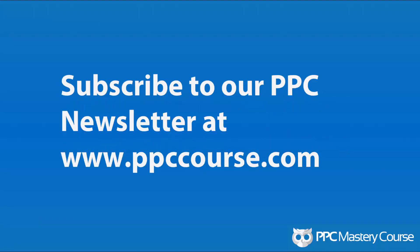And that's it for this video. Hopefully you enjoyed this tip and insight into 10 tools you can use for PPC. Make sure you subscribe to our PPC course newsletter at ppccourse.com where you'll get weekly PPC tips.